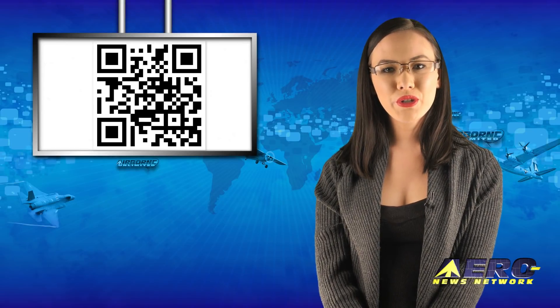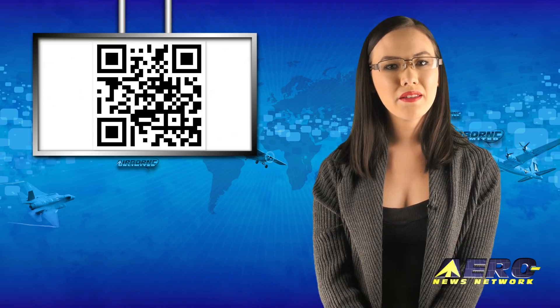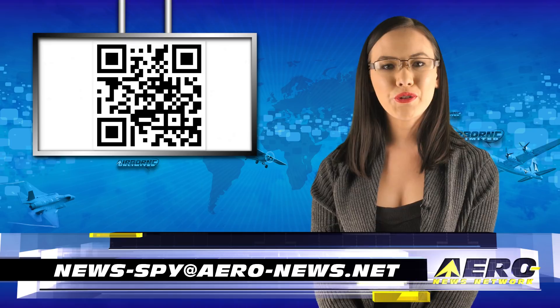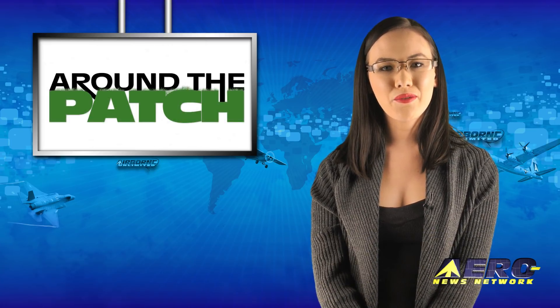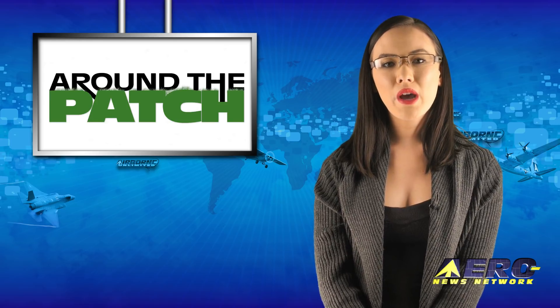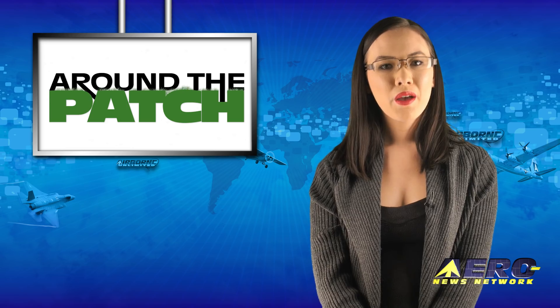Welcome back. If you have a story suggestion for Airborne Unlimited, Aero TV, Airborne Unmanned, The AMA Drone Report, our website or podcast, just email to news-spy at aero-news.net. With so much news coming out of the aviation industry, we're summarizing some other interesting stories in a brief segment we call Around the Patch.